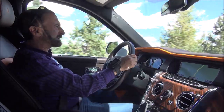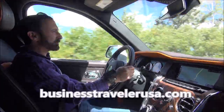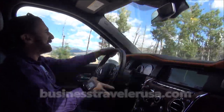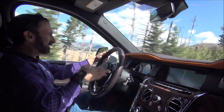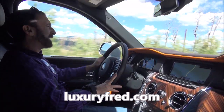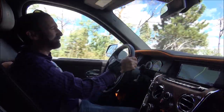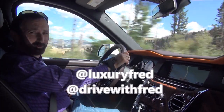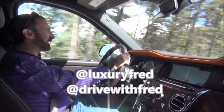You can read more about my experience driving the Rolls-Royce Cullinan at BusinessTravelerUSA.com and LuxuryFred.com. As always, please follow me on social media — Instagram at Drive With Fred. Thank you very much for watching.